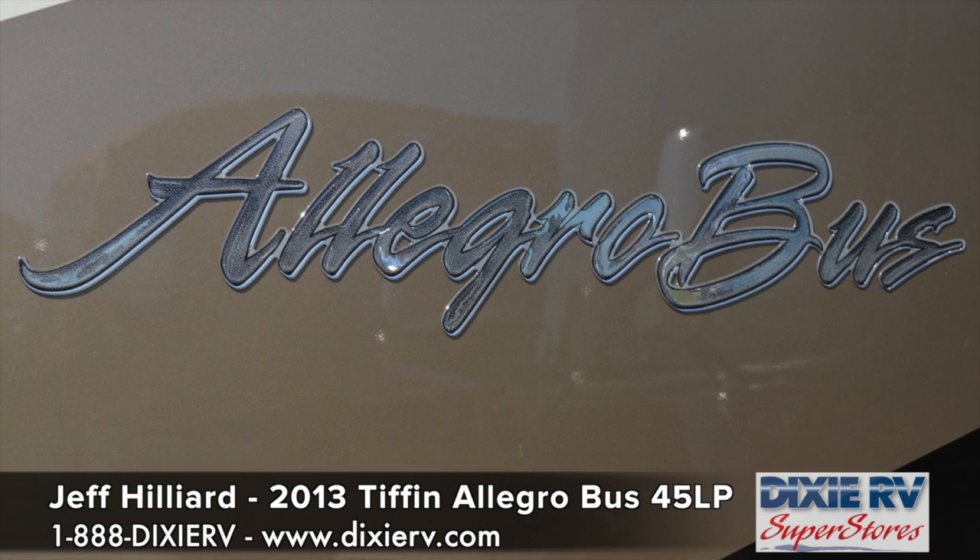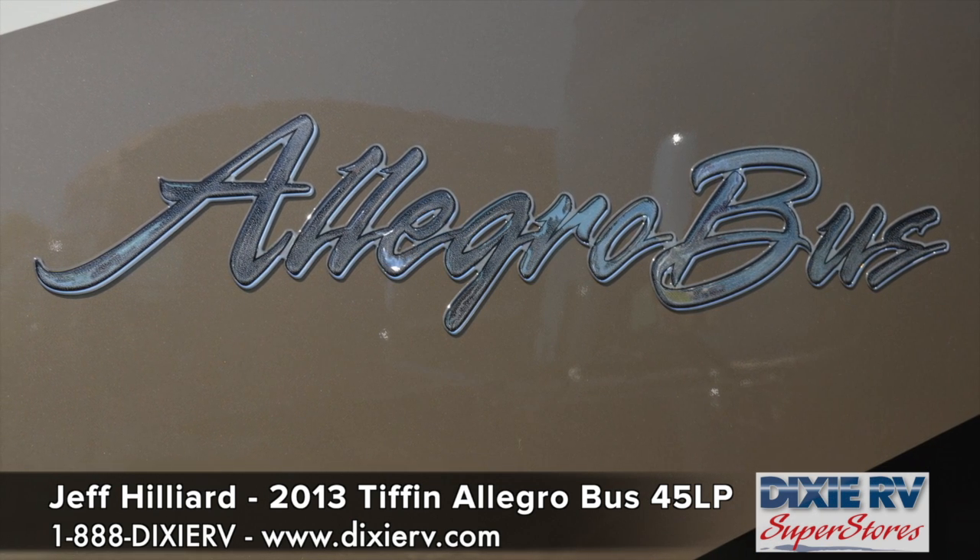You'll love the power, you'll love the ride, and as you'll see inside, you'll certainly love the look of the Tiffin Allegro Bus.